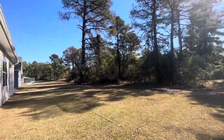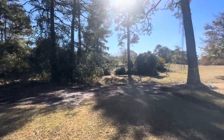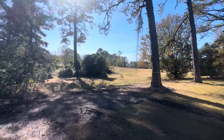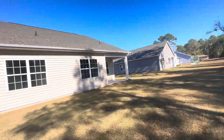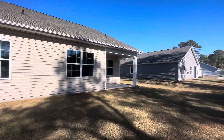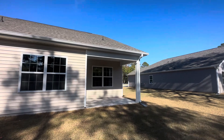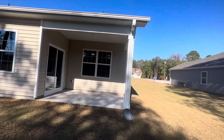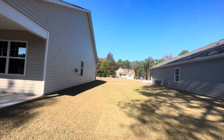So the back yard. You can see the golf course through there. Looks like they still maybe have a little bit of sod to do right here. And again, decent space between the homes, just no landscaping yet.